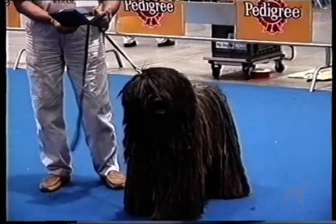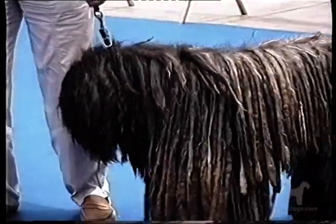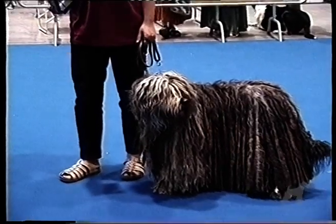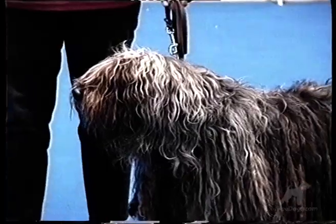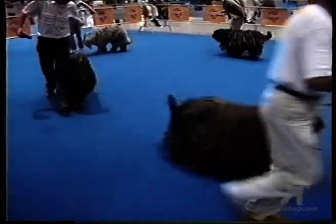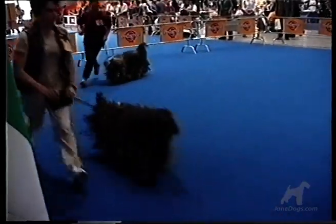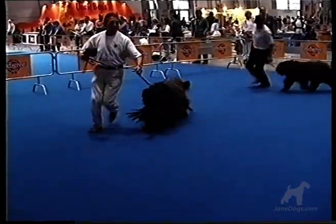The development of the Bergamasco was based purely on his working abilities. The Bergamasco is a squarely built dog with a balanced head and an exceptionally strong jaw. They come in all shades of grey, including with grey patches, to solid black. They may also be white, however white patches are only tolerated in moderation.